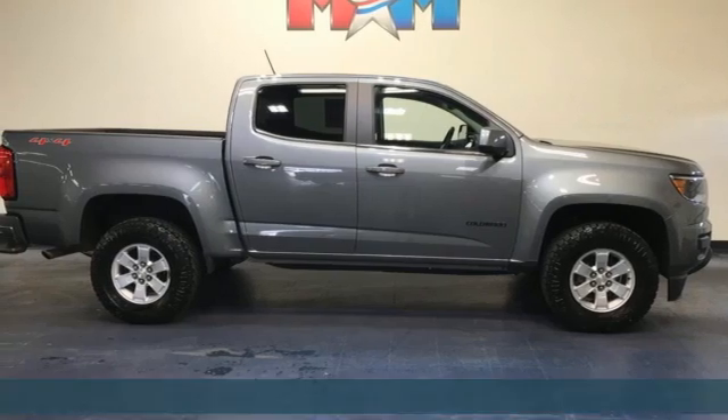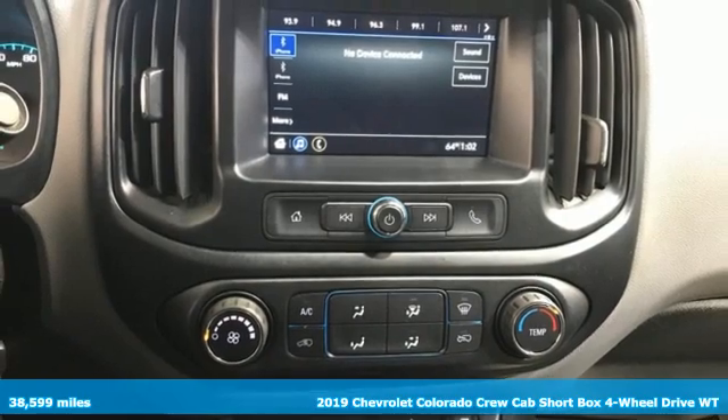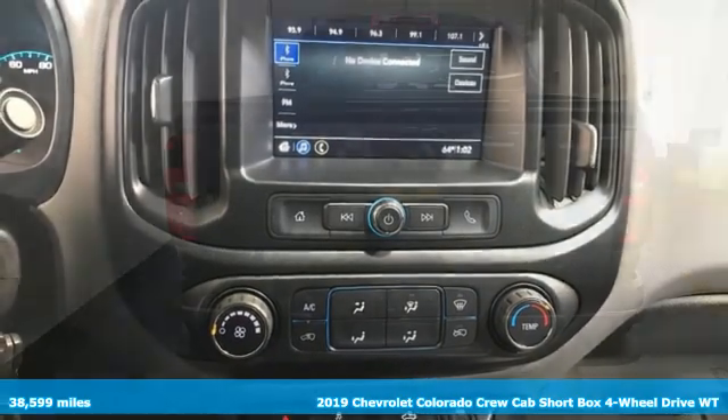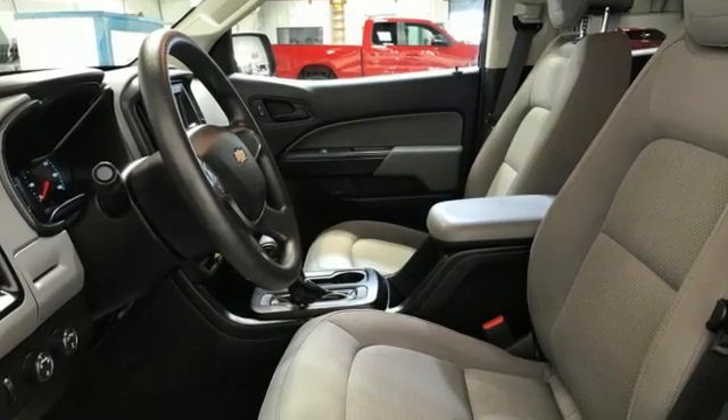Here's a 2019 Chevrolet Colorado. Whether you're downtown or off-road, this truck provides torque and efficiency no other midsize pickup can match. And get ready for an impressive combination of features.